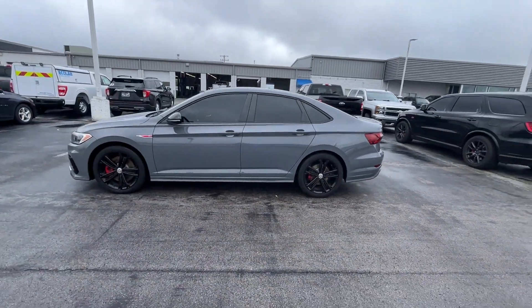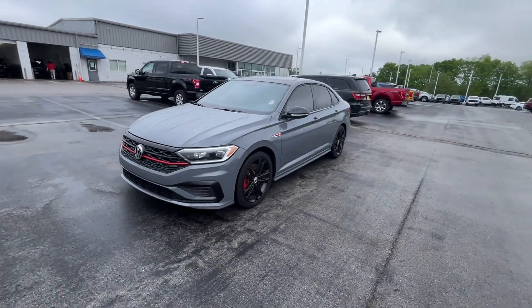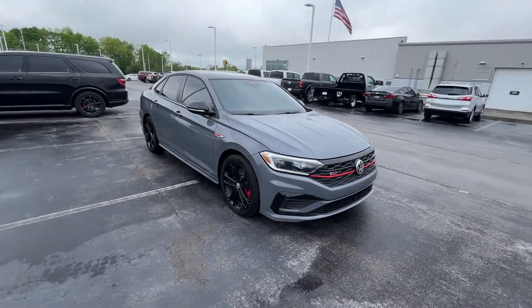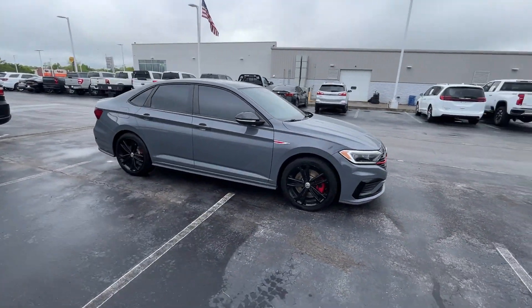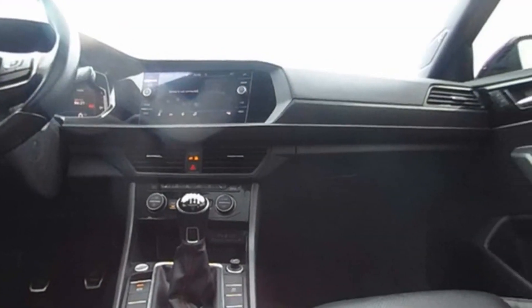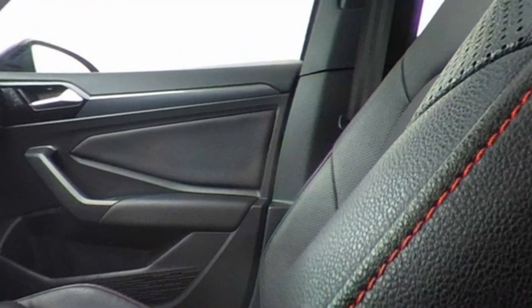Cross-traffic alert. Side-view mirrors with turn signals. Wi-Fi hotspot. Turbocharged engine. Multi-zone air conditioning. Blind spot monitor. Heated side-view mirrors. Back-up camera. Pass-through rear seat. Rain-sensing wipers. Come in now. This vehicle is ready for immediate delivery.